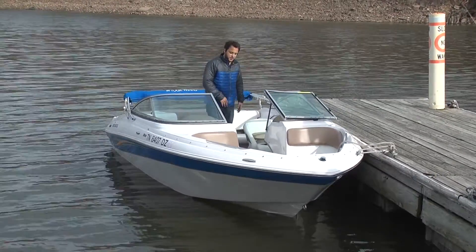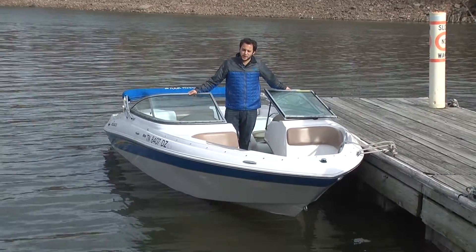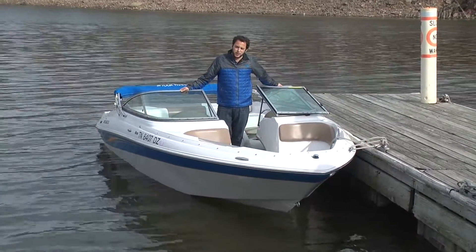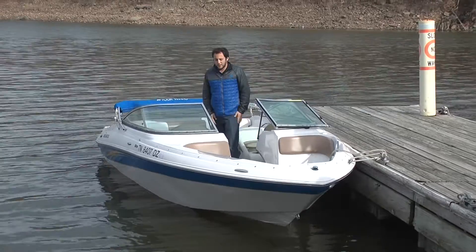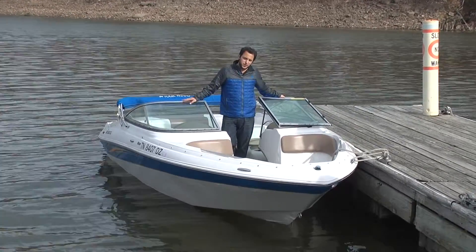It is in great shape. The previous owner was actually the father of one of our employees, so it's been taken care of really well. It's been in Beach Lake, and it's garage kept during the winter. It's just an awesome boat all around.